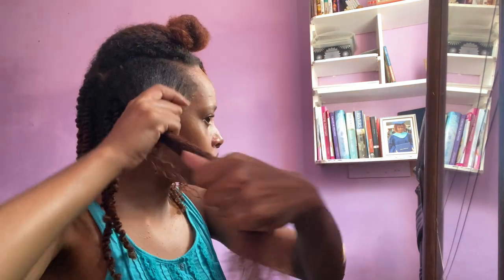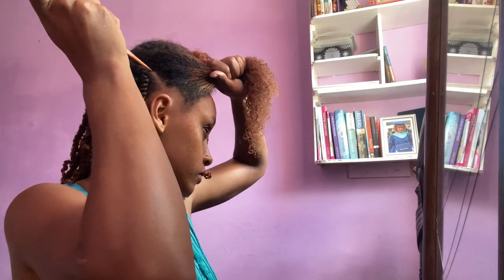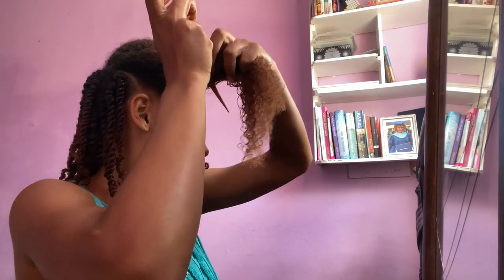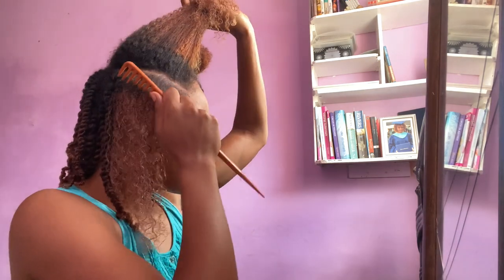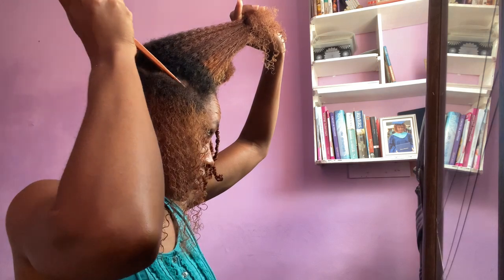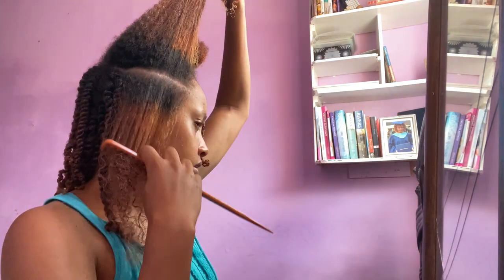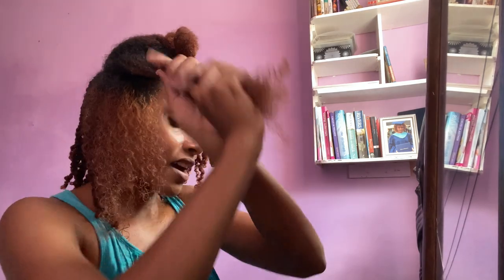I'm going in with the grease now on this side. I make only three sections on each side. Parting does not have to be great — I'm going to emphasize on that again.